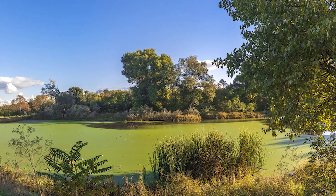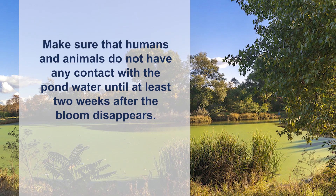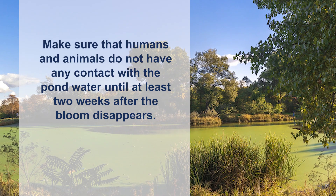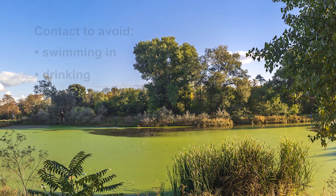So what should you do if you notice a harmful algae bloom in your pond? Most importantly, make sure that humans and animals do not have any contact with the pond water until at least two weeks after the bloom disappears, since toxins can persist even after the bloom is gone. Contact to avoid includes swimming in, drinking, or even touching the affected pond water. Research has shown it's best not to use herbicide treatments during algae blooms, as treatment may result in a greater release of algae toxins. Once you have a HAB, restrict access to the water during the bloom, then take steps to prevent algae blooms in the future. Possible preventative steps include nutrient control, aeration, or use of aquatic herbicides when algae growth is just starting and has not yet bloomed.